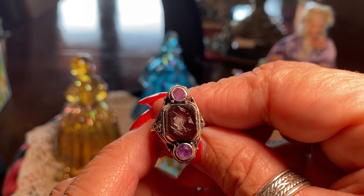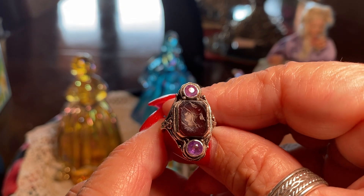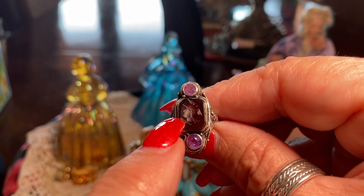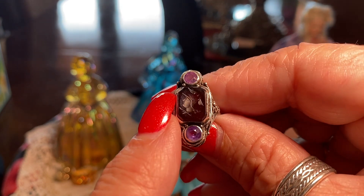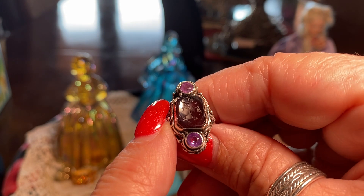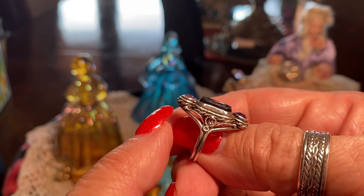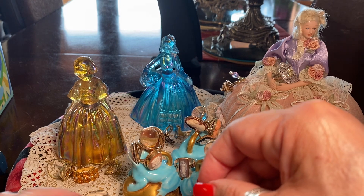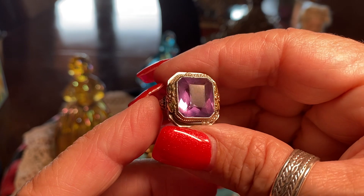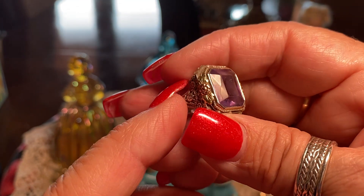This is a more recent purchase — an intaglio cameo carved into carnelian set with amethyst. It looks purple but is actually dark brown. It depicts Hermes, the messenger god of the Greek gods. Very beautiful, and also very small, so I wear it on my pinky. And this is an old 1930s piece set in white gold with some green gold and yellow gold.